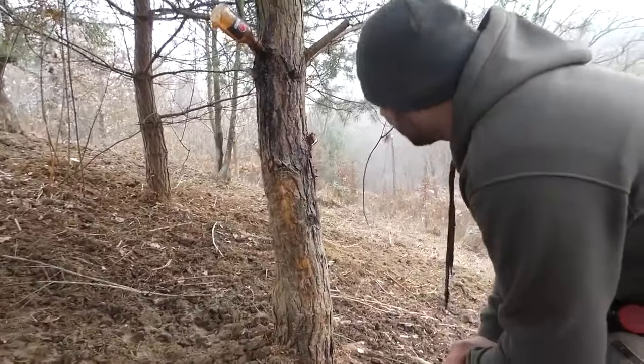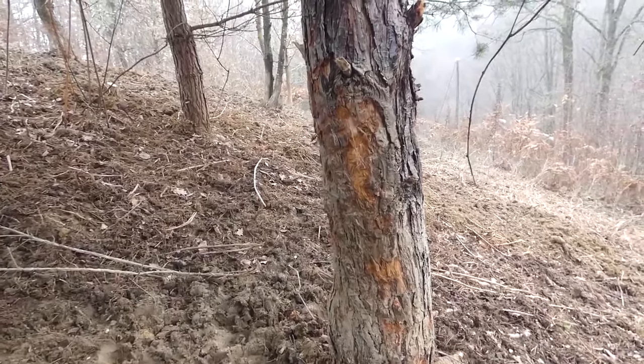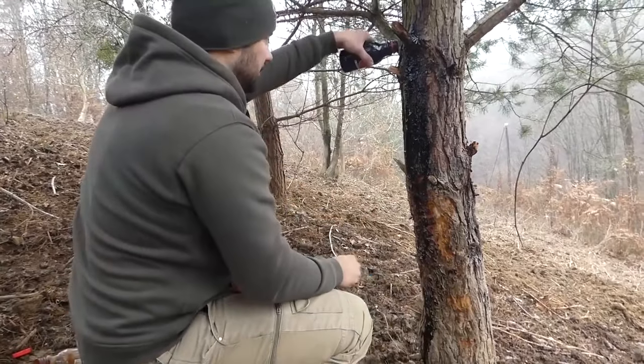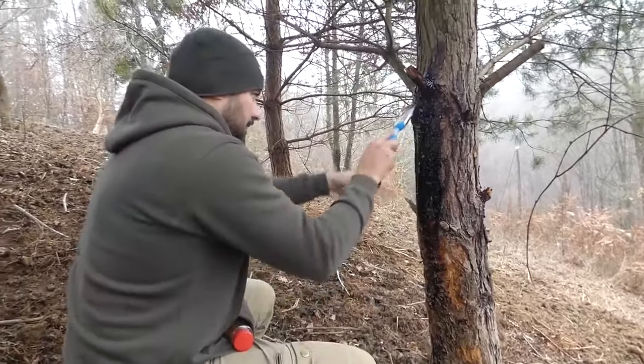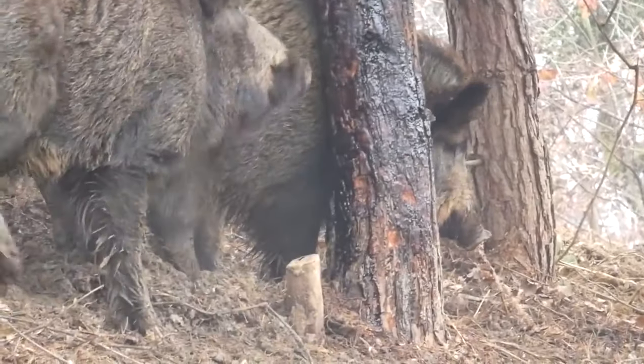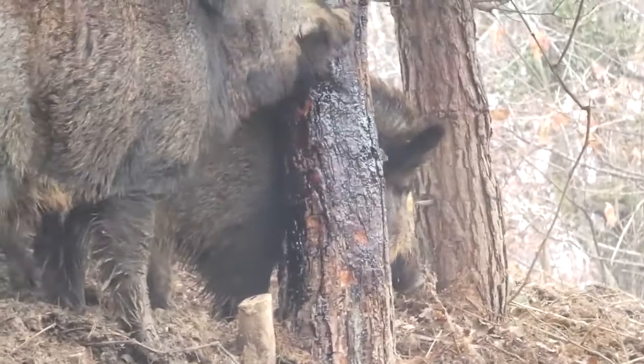Here we can see the wild boar was there. We're gonna put some more — I will show you how you make it. And later we're gonna check if they still come, with trail cams, and try to hunt down one more.